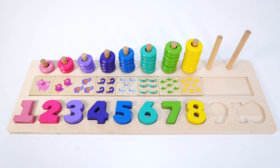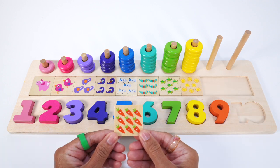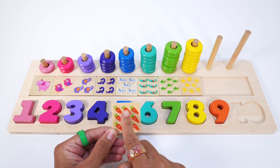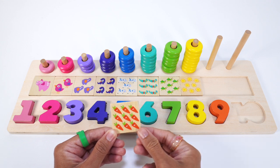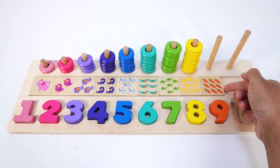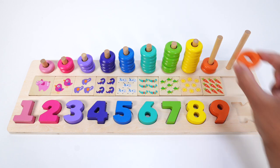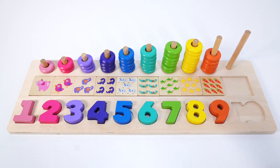Do you know what number comes after 8? You got it, the number 9. This number 9 is orange. This puzzle piece has 9 carrots, and they are smiling: 1, 2, 3, 4, 5, 6, 7, 8, 9. Nine orange carrots. Let's count the orange rings: 1, 2, 3, 4, 5, 6, 7, 8, 9. Nine orange rings.